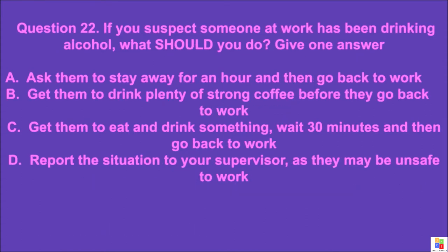Question 22: If you suspect someone at work has been drinking alcohol, what should you do? Give one answer. A: ask them to stay away for an hour and then go back to work, B: get them to drink plenty of strong coffee before they go back to work, C: get them to eat and drink something, wait 30 minutes and then go back to work, D: report the situation to your supervisor as they may be unsafe to work. The correct answer is D.